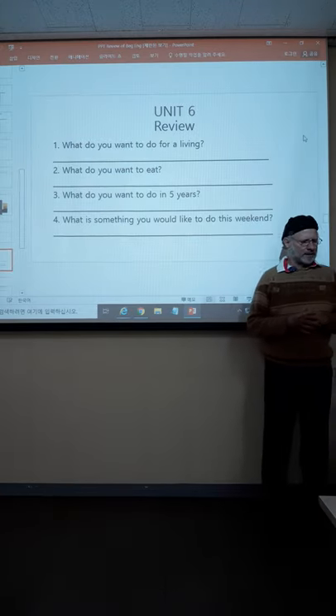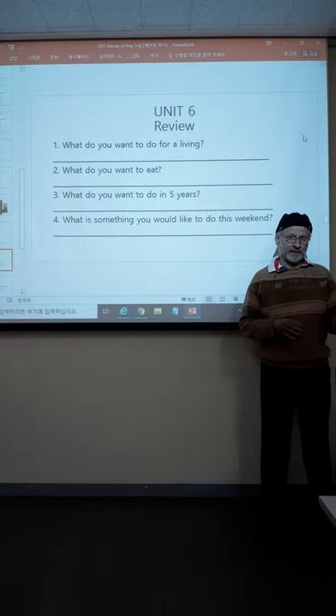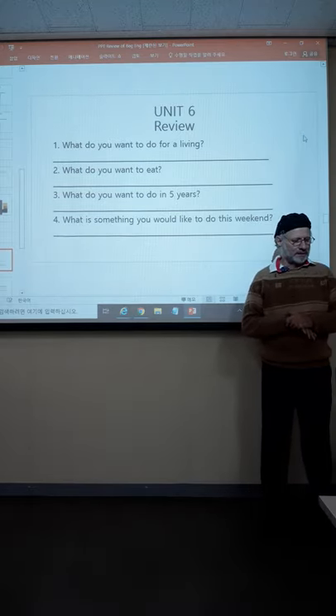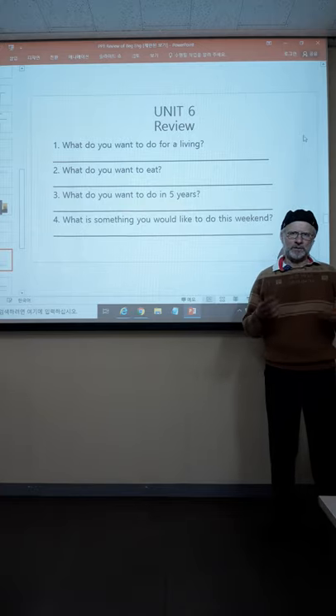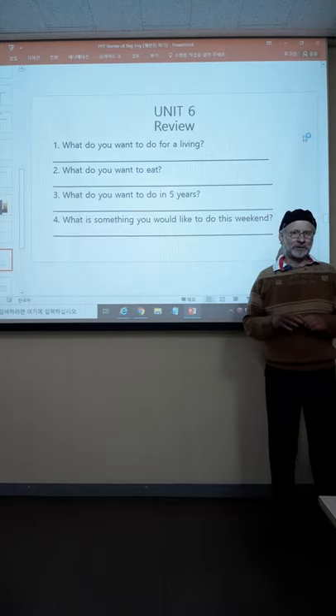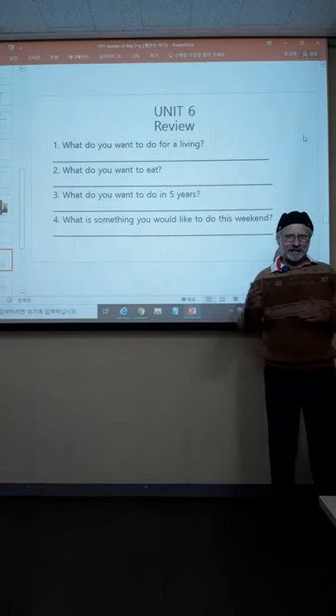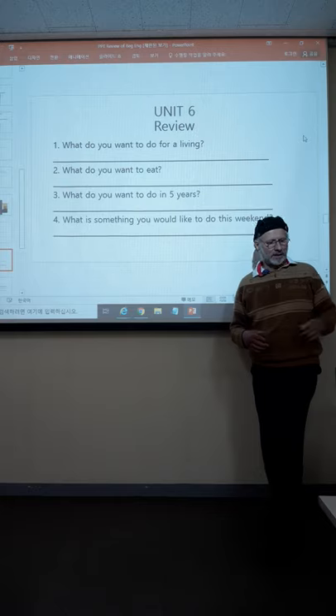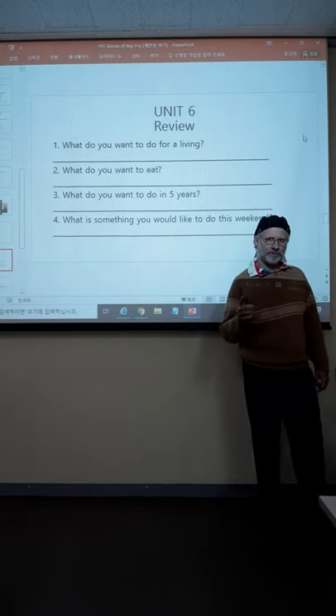Let's look at number four: what is something you would like to do this weekend? The weekend's coming up in about four days. How are you going to answer the question? I would like to... or I'd like to... For example: I'd like to ride my bicycle this weekend. Those are two simple ways to begin your answer. Sometimes I'm going to give you an answer, but I want you to do some of this on your own too.